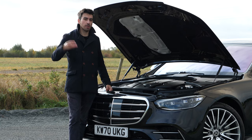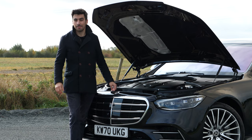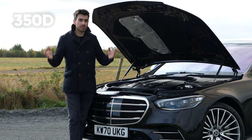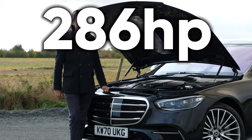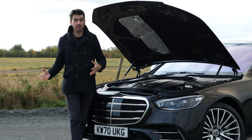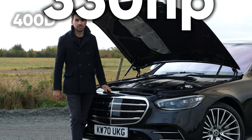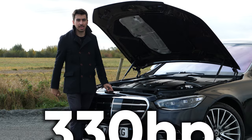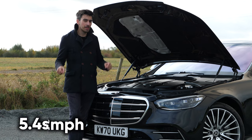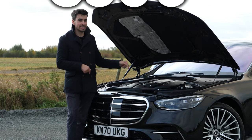There are three different power outputs to choose from with the S-Class, all based around the same three-litre straight-six. You've got a couple of diesels and a petrol. The range starts with the S350d producing 286 horsepower, sent to the rear wheels through a nine-speed automatic gearbox. For all-wheel drive you'll need the S400d, which ups the power to 330 horsepower through the same nine-speed automatic. Being all-wheel drive and more powerful, it gets to 62 in 5.4 seconds — a whole second faster than the entry-level S350d.